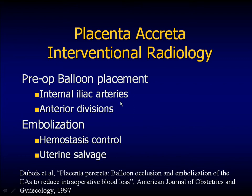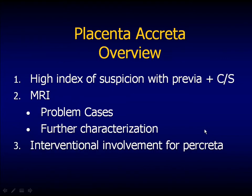It's going to bleed. The literature talks about using your interventional radiologist for preoperative intra-iliac balloon placement. They usually place them in the internal iliacs prior to the anterior divisions because there can be anterior and posterior collateral flow. Some surgeons say it doesn't make a big difference; the radiologists say it does. With these patients, we have to have a high index of suspicion with previous previa or cesarean section — we should use MRI for problem cases and think of our interventionalists.